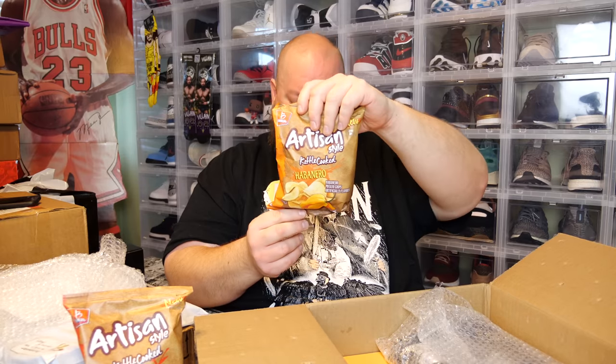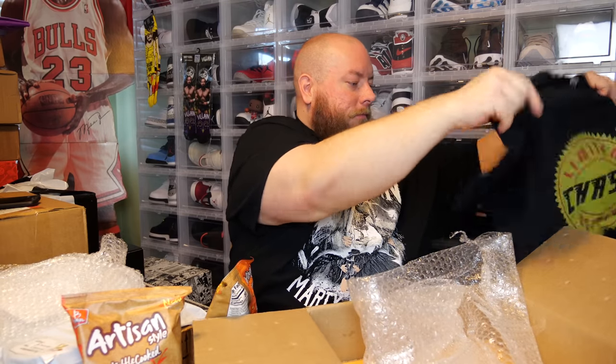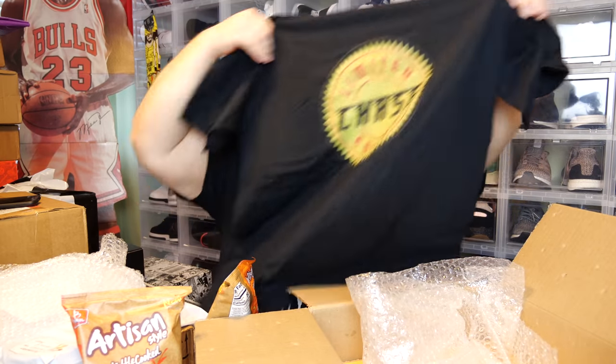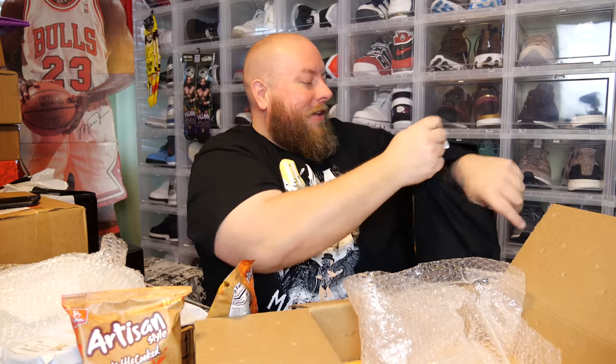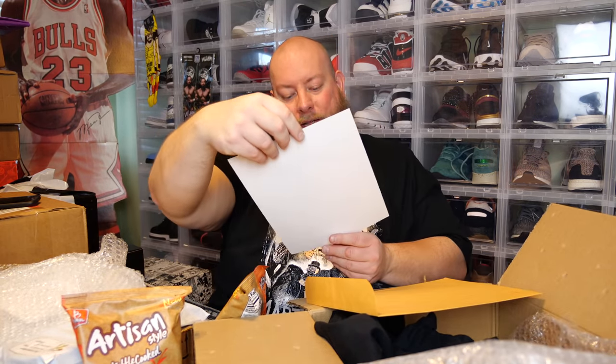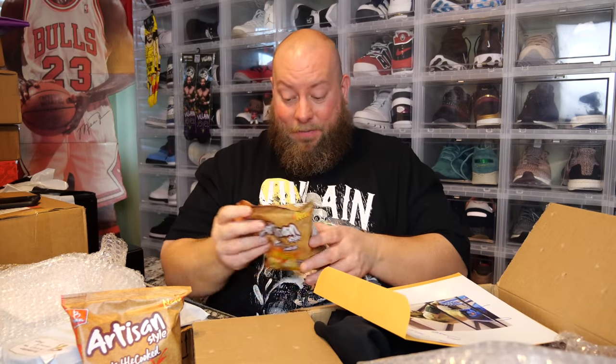We have Takis Fuego, artisan-style Diablo chips — I've never seen this but it looks fantastic — red hot chili pepper potato chips, and artisan-style kettle-cooked habanero chips. There's a t-shirt with the Funko Pop Chase logo — 'Chase Limited Edition' — that's neat. And then a signed photo: 'To Clint, best wishes' — actually signed to me. Thank you so much — this has been an awesome mail day so far.